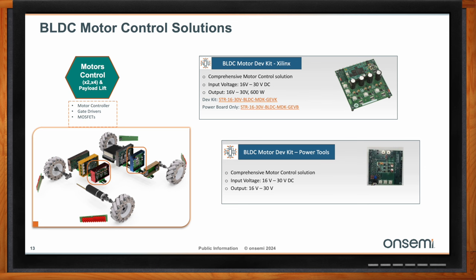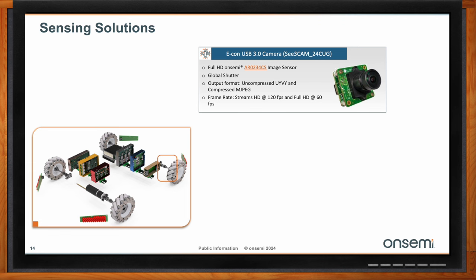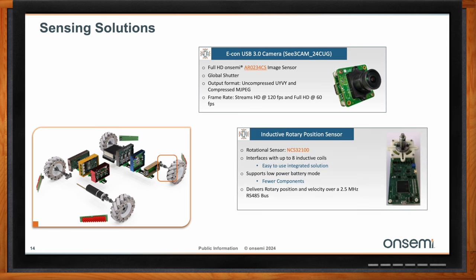The autonomous robot needs to see where it is going, so it needs an image sensor and a camera module. Our demonstrator uses an Econ USB camera module with a global shutter image sensor, which is ideal for autonomous robots. Global shutter sensors store the pixel data in each image at the same time, so these sensors do not have any motion artifacts seen in rolling shutter sensors. Rolling shutter sensors have a higher dynamic range, but for autonomous robots working in factories, lighting conditions are suitable to allow use of a global shutter sensor.